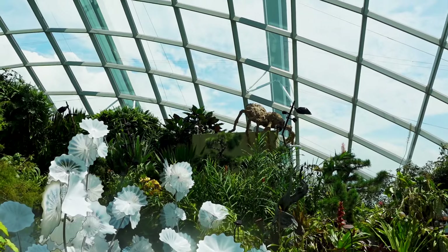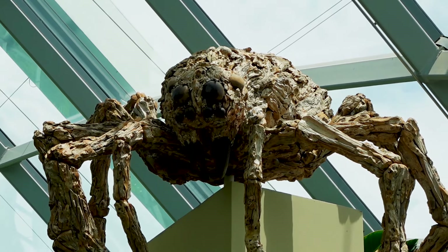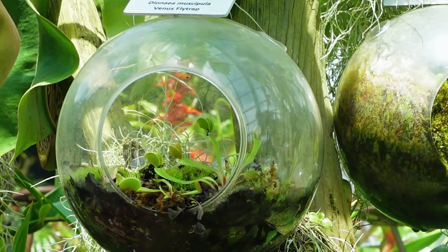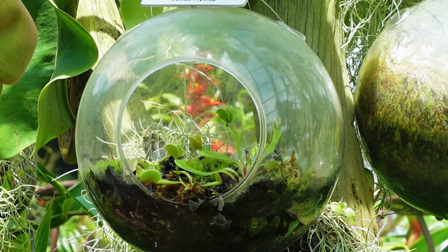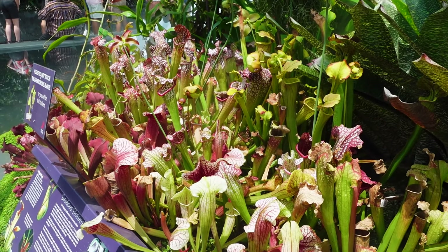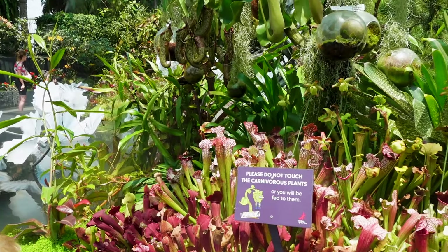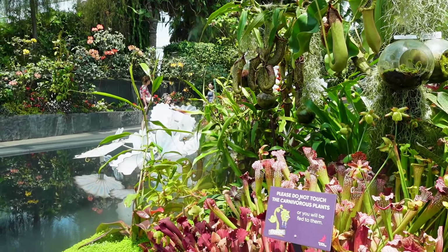This is the Lost World. Look at that spider up there. Guys, these are carnivorous plants — Venus fly traps. What does it do — it snaps them in like that? Exactly. Look, it says please do not touch the carnivorous plants or you will be fed to them.